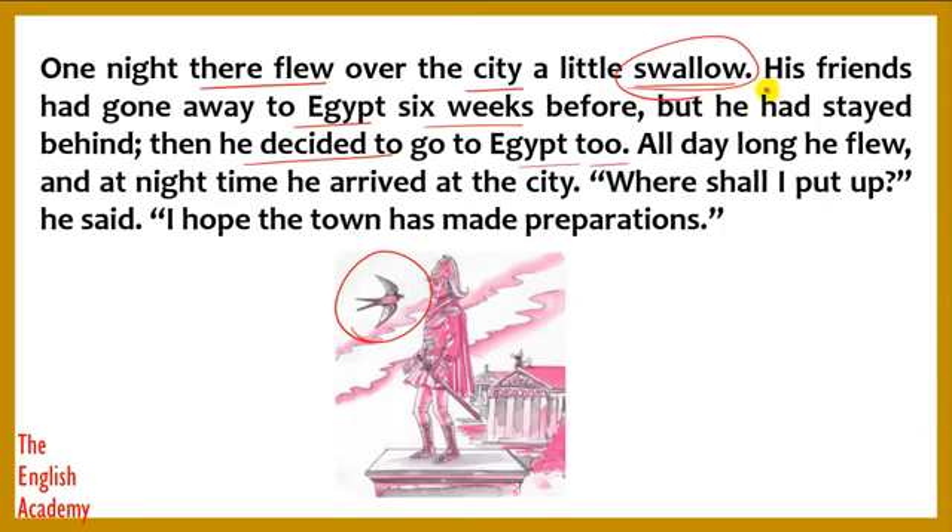Again and again, the writer is referring to the swallow as "he" and "his." Although the bird is not a human being, the writer is still referring to it as he and his. He says that all the friends of the swallow had flown away to Egypt.